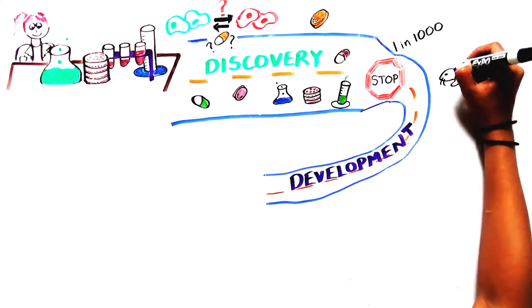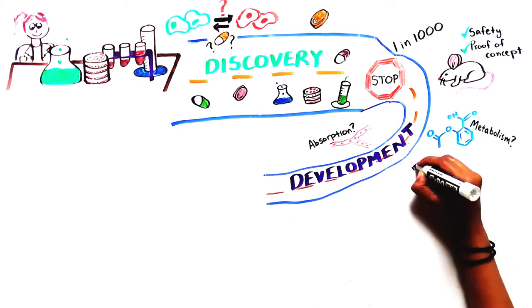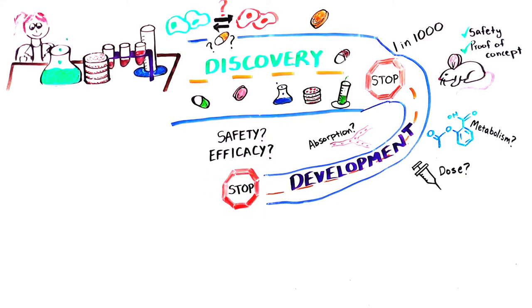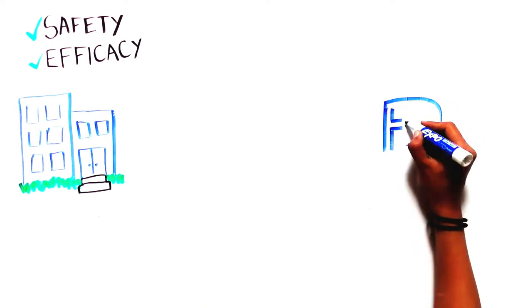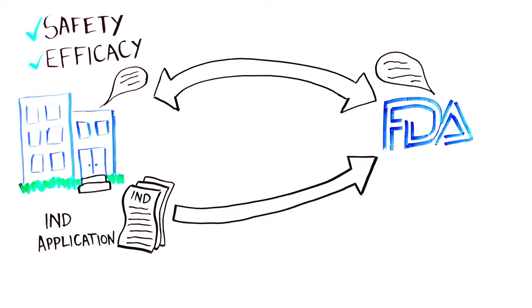If the medicine looks promising, the company conducts experiments in animals to determine safety and proof that it works. In the development stage, scientists also study how the medicine is absorbed, broken down, what the best dose is, and how to administer it. At this point, an important decision is made: is there enough evidence of safety and efficacy to test this medicine in humans? If so, the company talks to the FDA and gathers all known information about the drug to file an Investigational New Drug (IND) application.